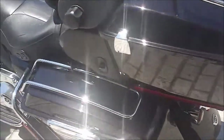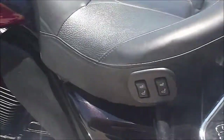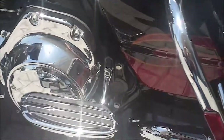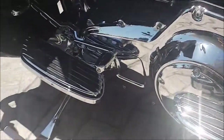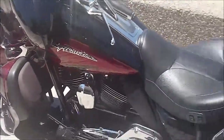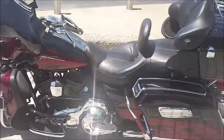Back around this side. Got your heated seats here. Again, passenger floorboards. Just loaded. Back around this way — get your shot from this side.